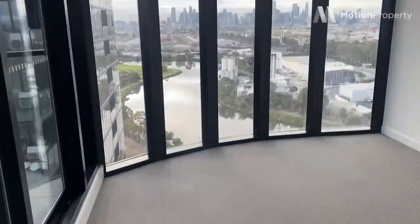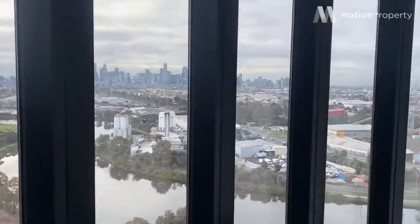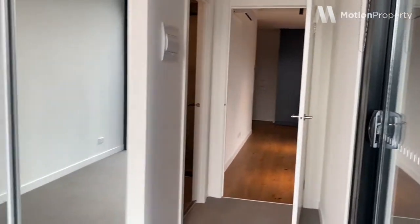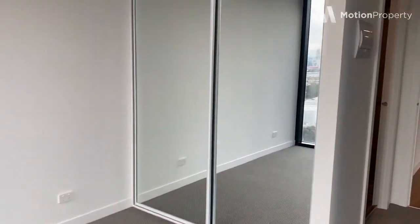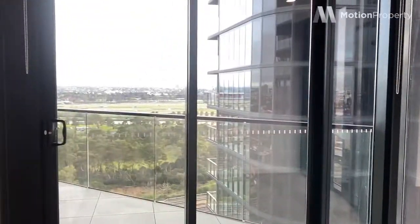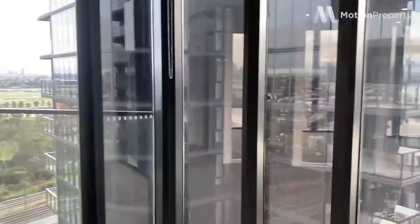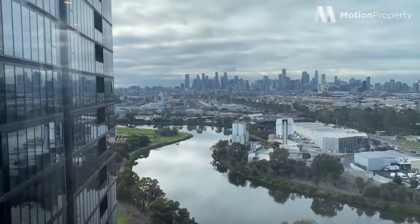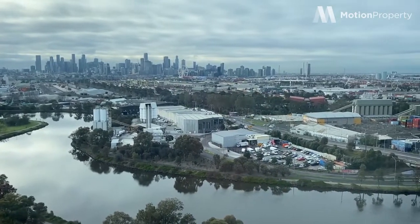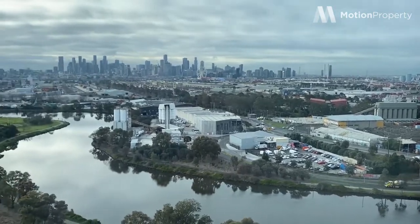And into the master bedroom, which is very exciting. You've also got access to your balcony from the bedroom, which is nice for those summer days. We've got double mirrored robes again, plenty of storage, plenty of space in this bedroom as well. You get those amazing Flemington views, and my favourite part — you get full city skyline views. How stunning is this? And the Maribyrnong River. Not bad to wake up to.